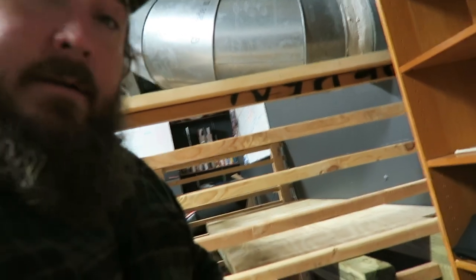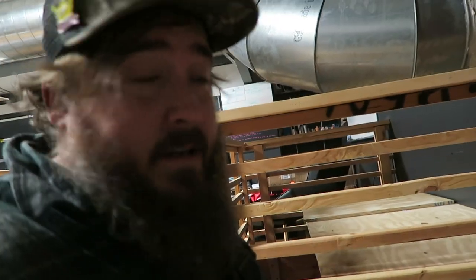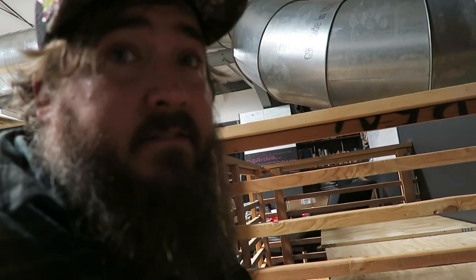All right, so we got the scaffolding built. I hope this works. It's an 8 foot span across, about 12 foot down, three four-by-fours. Let's see if this works.